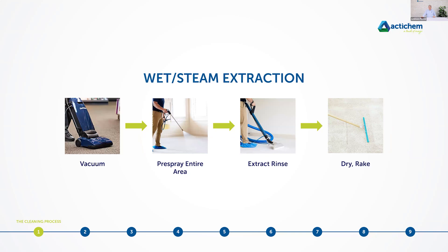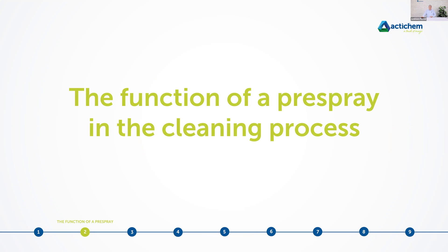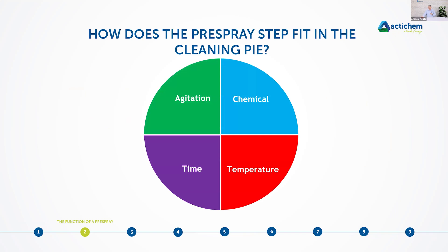With the importance of pre-vacuuming established, let's look at where the pre-spray fits into the cleaning process. I'm referring to the cleaning pile — chemical, temperature, time, and agitation — which I've covered before. There's a very informative webinar already on our YouTube channel specifically about the cleaning pile; I really recommend you go back and have a look. To briefly touch on these factors: chemical is for emulsification and soil suspension.